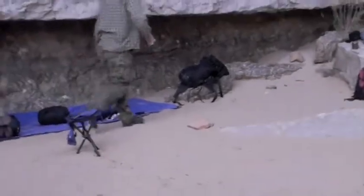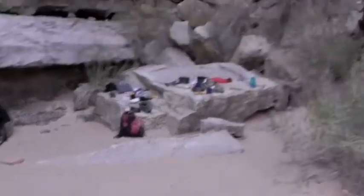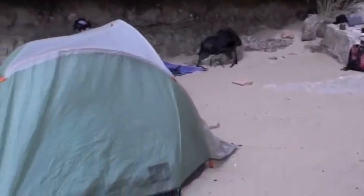Here we are Saturday morning, getting ready to pack up and leave. This is our camp — where we camped, right in this little crevice of the rocks. It's beautiful. The wind kept out.